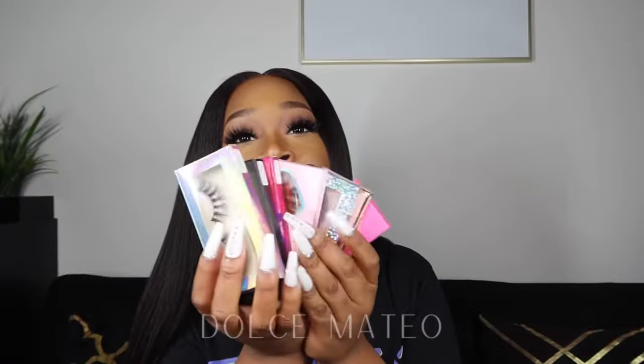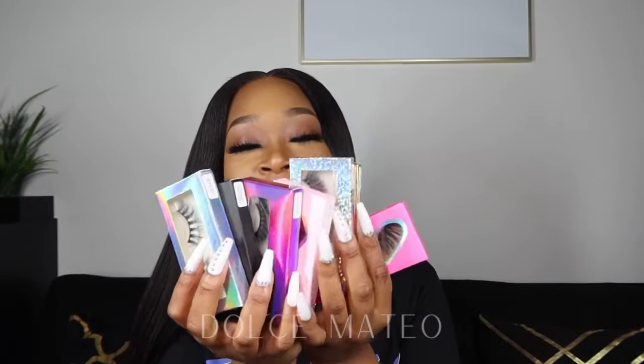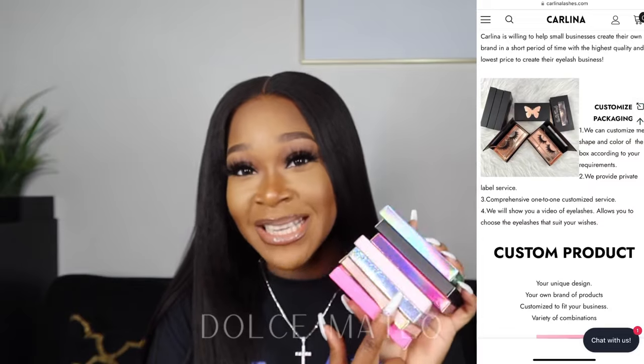I got a whole bunch of lashes — I am a lashaholic. There's just something about a good pair of lashes that brings the whole makeup look together. I was so happy to find this company, and I'm glad I can bring it to you guys. Whether you just want lashes for retail or you're looking for wholesale, check them out.